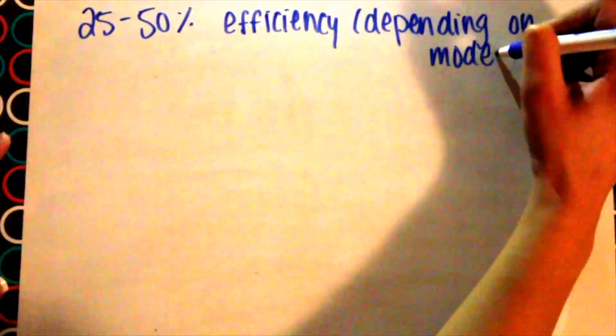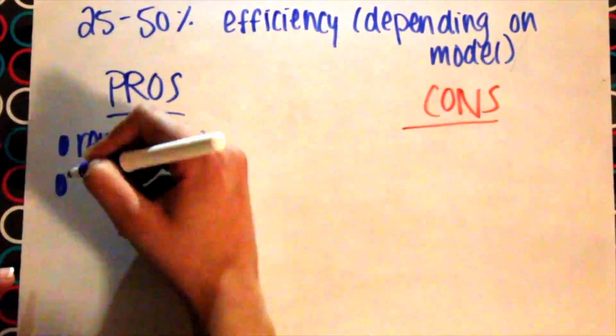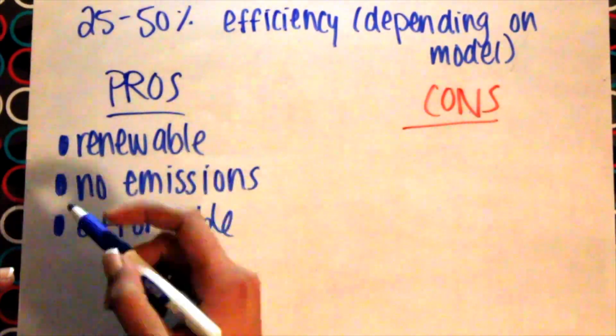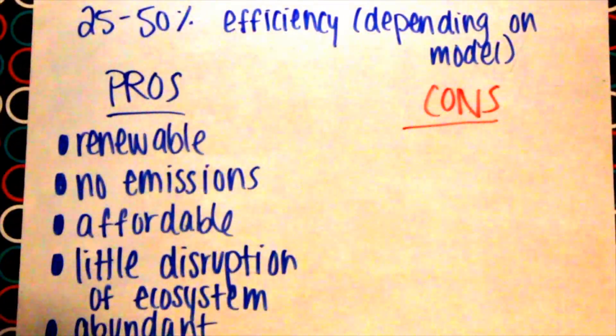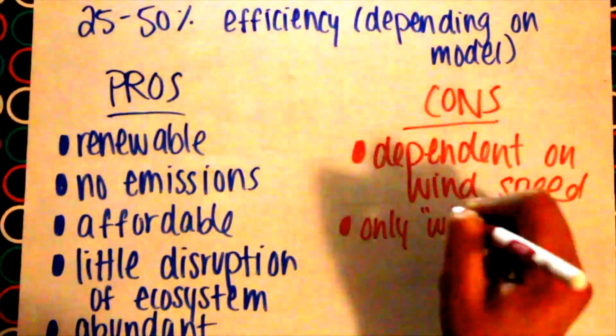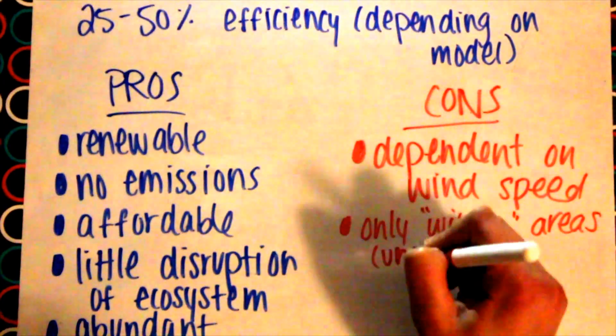Wind energy is 25 to 50% efficient depending on the model, and as technology improves, so will efficiency. The pros are it's renewable, no emissions are emitted, it's very affordable, causes little disruption of ecosystems, and it's abundant. The cons are it's dependent on wind speed and only works well in windy areas.